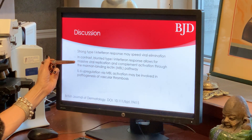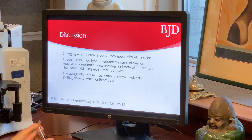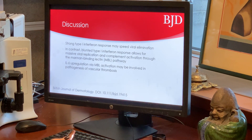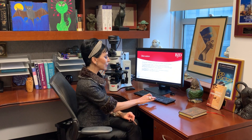In contrast, the blunted type 1 interferon response allows for massive viral replication and complement activation through the mannin-binding lectin pathway. We have shown in prior studies that the SARS-CoV-2 spike glycoprotein, by engaging ACE2 presumably expressed on microvasculature, will trigger mannin-binding lectin pathway activation. We also know that when this pathway is activated through the spike glycoprotein–ACE2 interaction, it also triggers an elaboration of cytokines from endothelium, including interleukin-6.